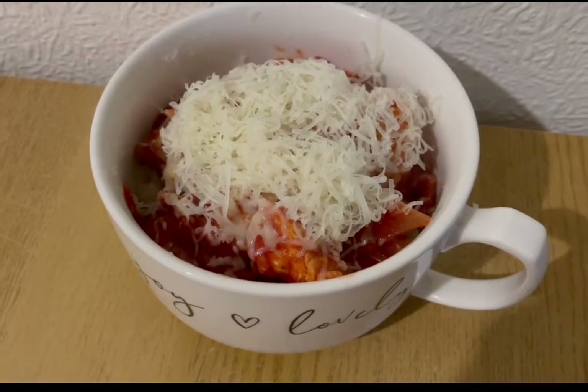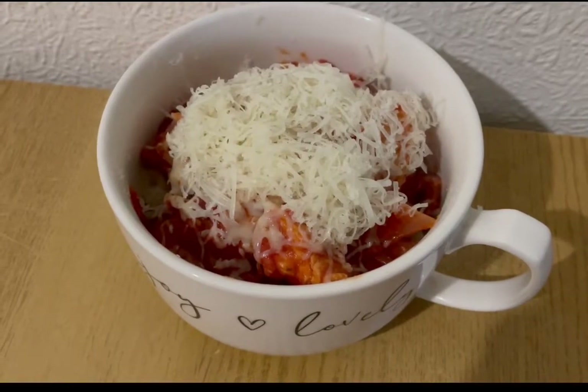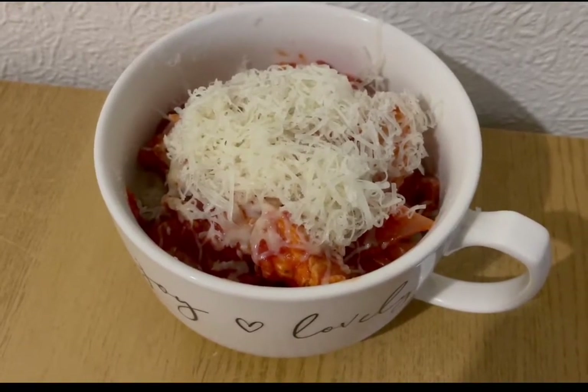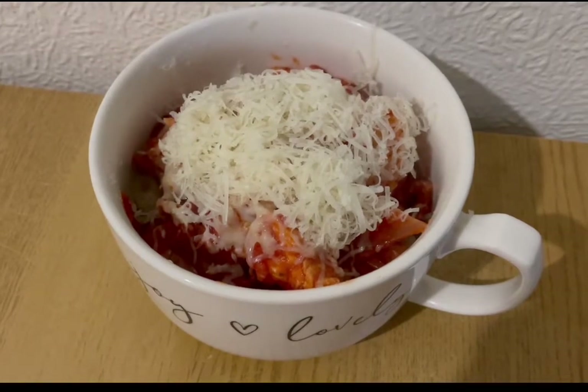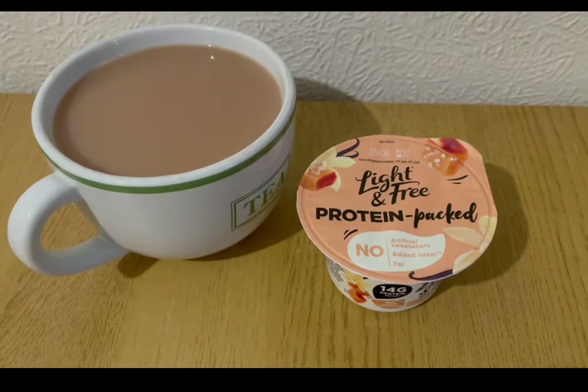I added some Italian herbs and just let it cook down a little bit, so that's two points for that. I've got some Eat Lean protein cheese — I got mine from Morrison's but you can get it from Tesco's and from their website as well, and I'll pop the link in the description. 25 grams is zero points, so that is my lunch for seven points.